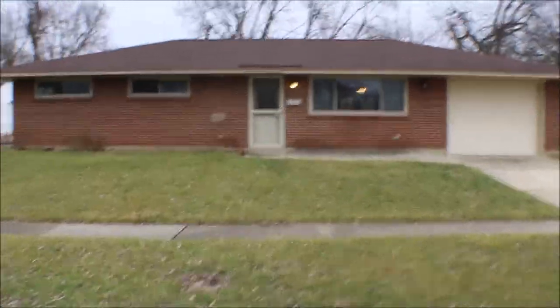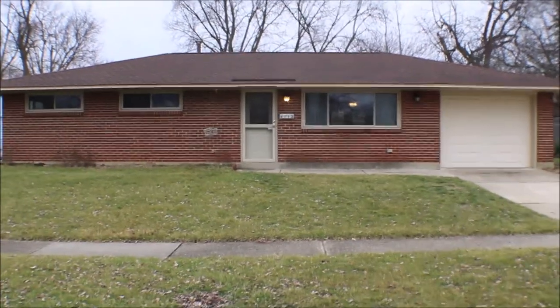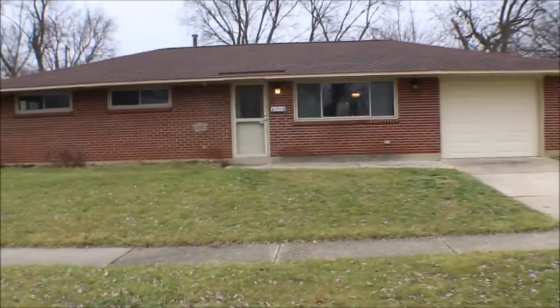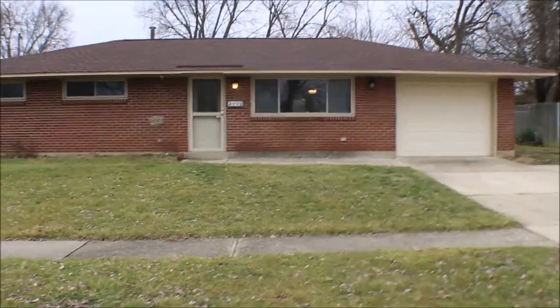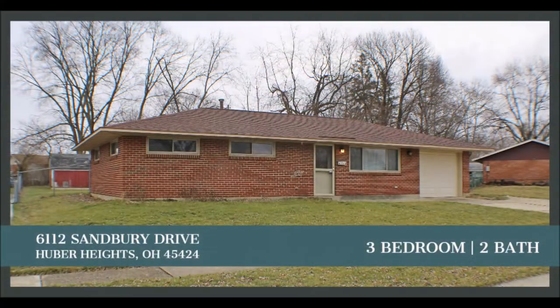Little recap of 6112 Sanberry Drive in Huber Heights, Ohio — three bedroom, two bath, nice brick ranch. Nicely done inside, newer roof, AC, natural gas furnace. Thanks for watching this video.